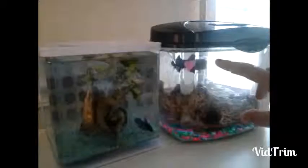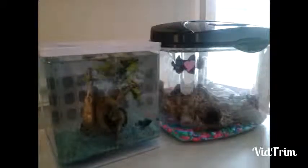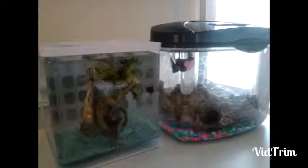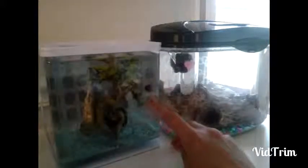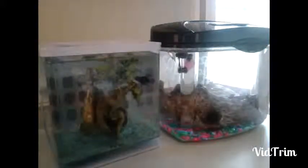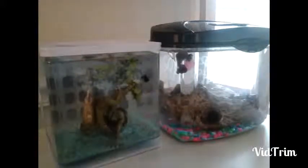So this right here is Moony, he's a half moon betta fish and he's a male. And this one right here is Finny, she is a female baby betta fish. They're both betta fish.